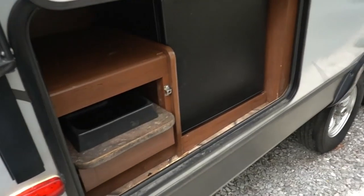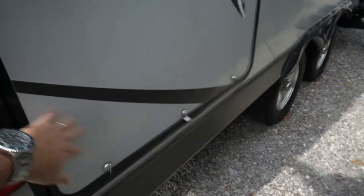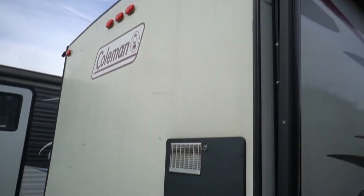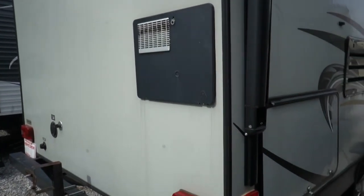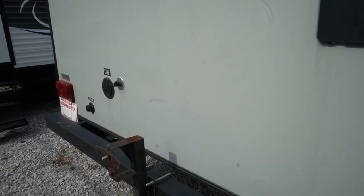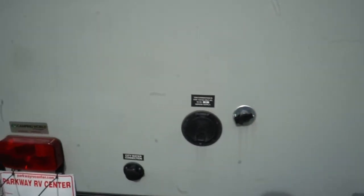Opening this up right here, you've got a little fold-out sink and an electric refrigerator out here for your outside kitchen. In the back, you've got a six gallon DSI water heater. Your hookups and water hookups are here in the back corner — 30 amp electrical service, and there's your sewer and fresh water hookups.